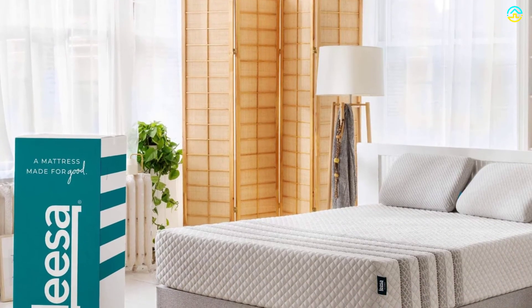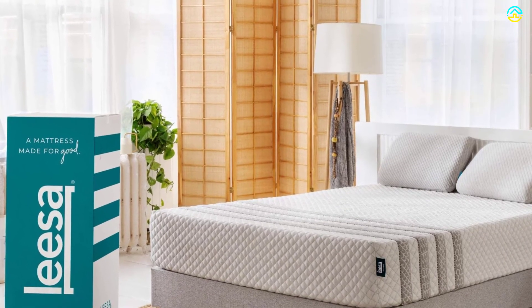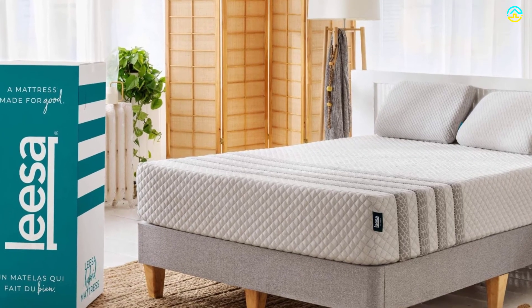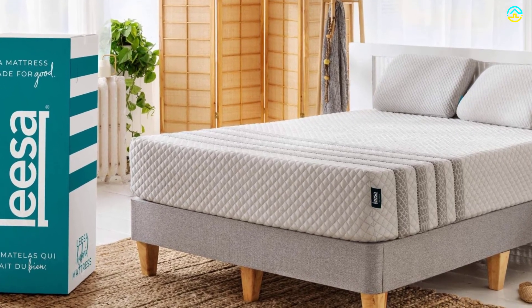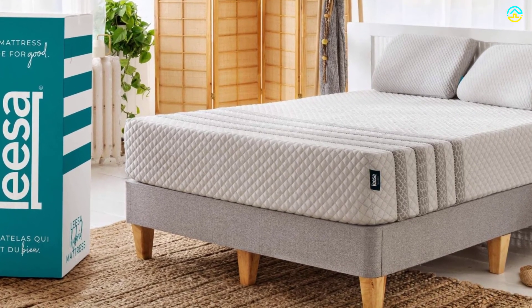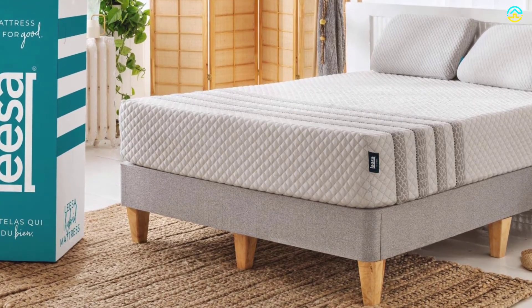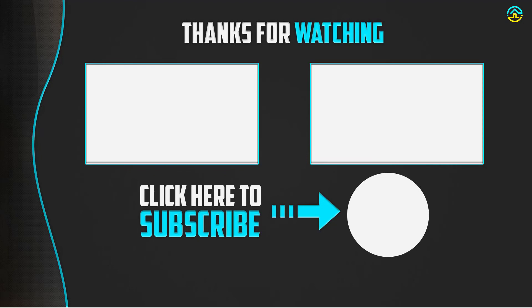The mattress comes with a 100-night risk-free trial backed by a full refund policy. Thanks for watching, guys. I hope you liked this video. If this video was helpful to you, please make sure to like, comment, and subscribe. If you have any questions related to these products, you can leave a comment below and I will get back to you as soon as possible.